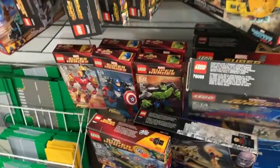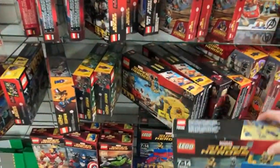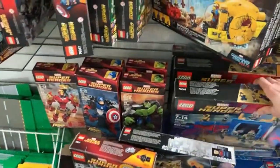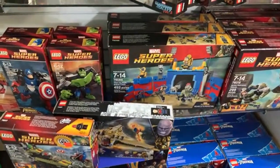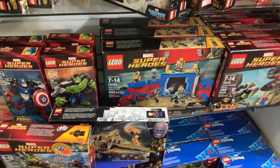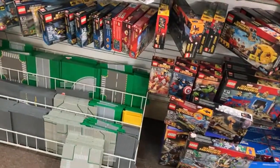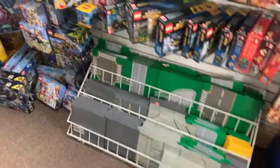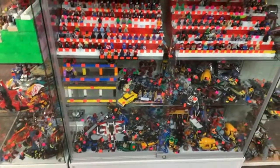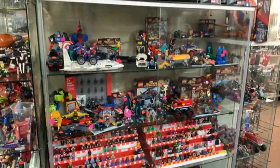How much is the Thor vs. Hulk: Arena Clash? It's $169.99 for a new sealed one — looks like we have three in stock. That is an awesome set. I love the Gladiator Hulk — he is a very collectible figure — as is Loki and Thor; they've all gotten pretty special these days. Do you have the Sanctum built? I think we had two or three just a week or two ago and they are all gone. We do have it new sealed in the box if you want top dollar for the best condition, but no built Sanctum right now.